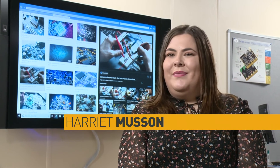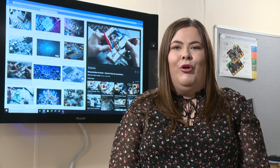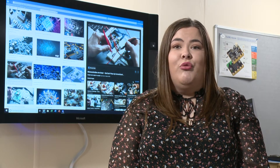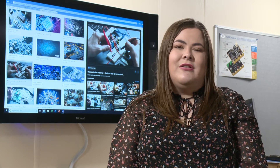My name's Harriet Musson and I'm in my fourth year of a sandwich course doing electronic and electrical engineering. The main thing that attracted me to my course was the practical side of things rather than the academic — the fact that I could apply what I was learning rather than sitting in front of a whiteboard and just making notes. It was nice to be able to see the reason behind the knowledge I was learning, being able to apply it to coding and circuits.